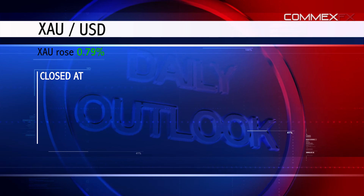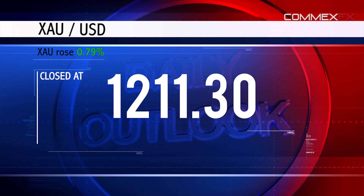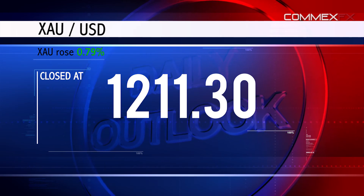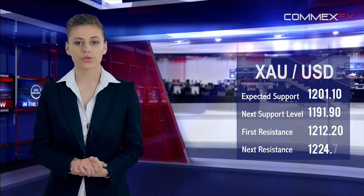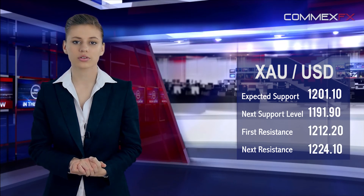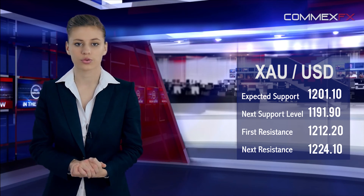Gold was traded higher by 0.79% against the US dollar at $1,211.30 per ounce. The pair is expected to find support at $1,201.10 and a fall scenario could take it to the next support level of $1,191.90. Resistance is seen at $1,217.20, with a rise scenario targeting $1,224.10.